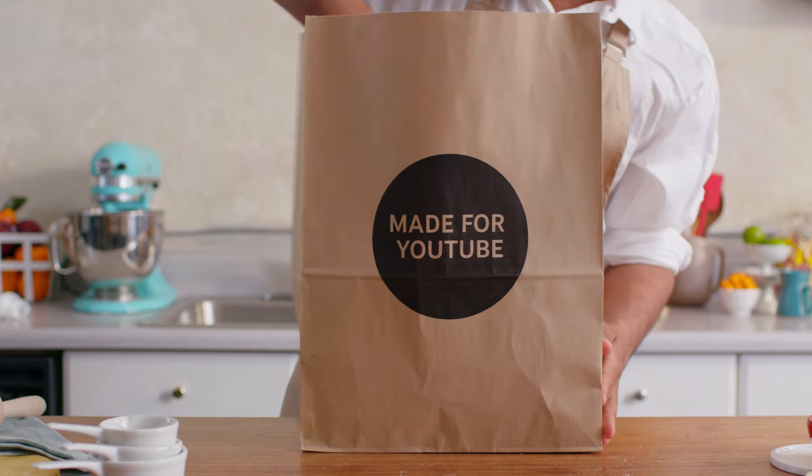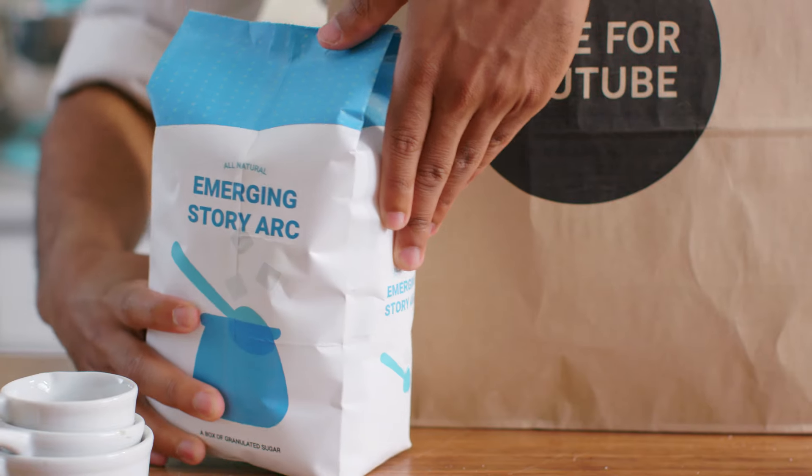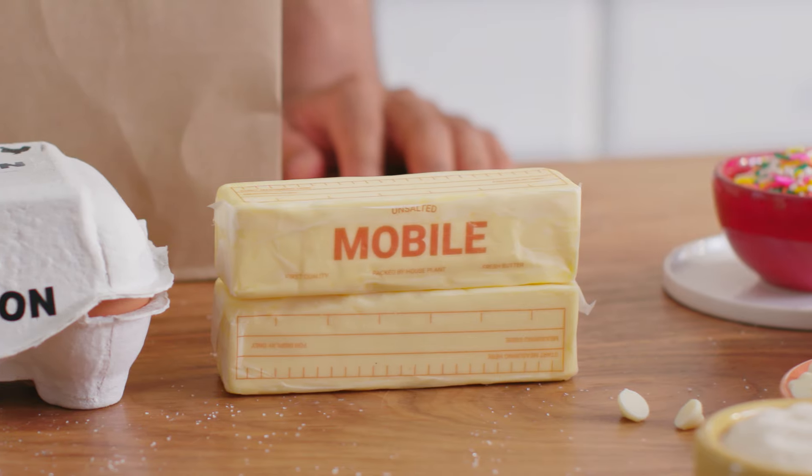First, you'll find a few basic ingredients to get started — like a new story arc, sound, and building for mobile.